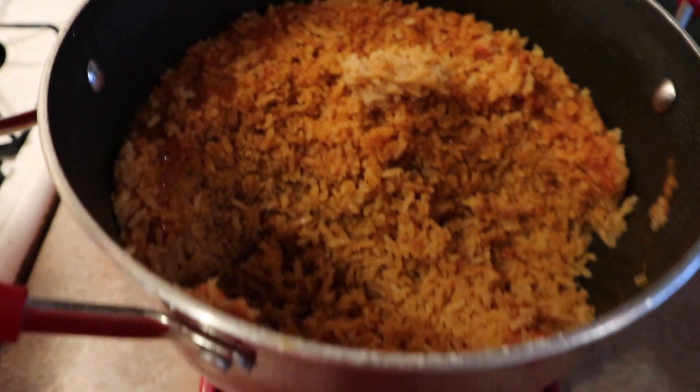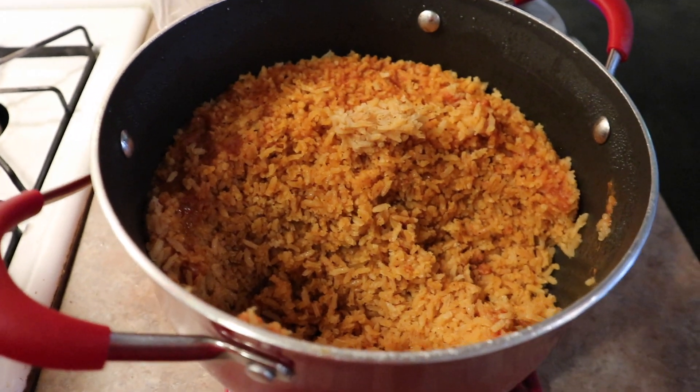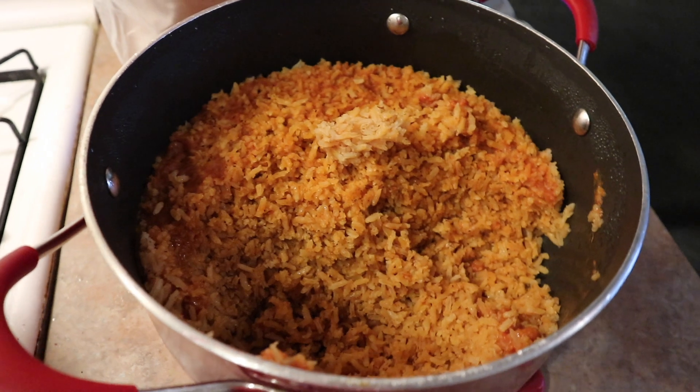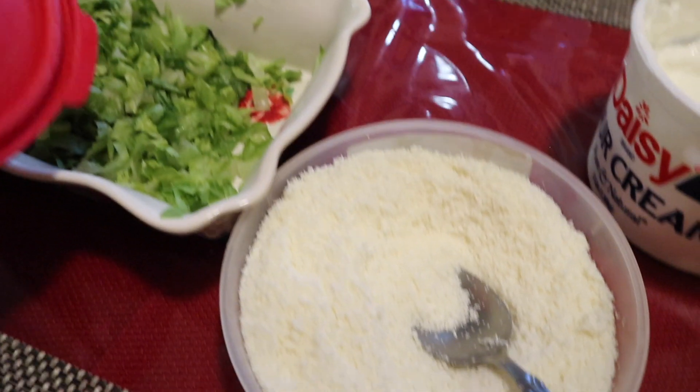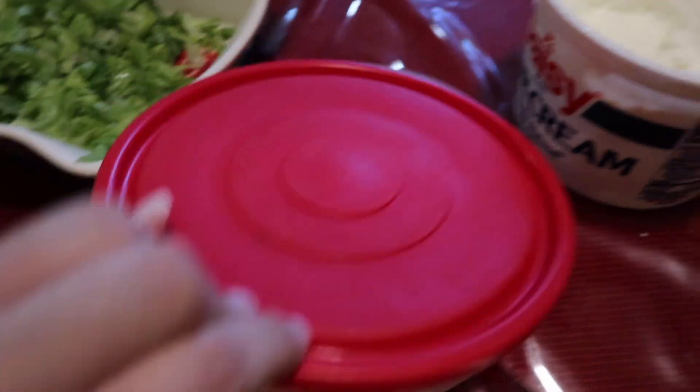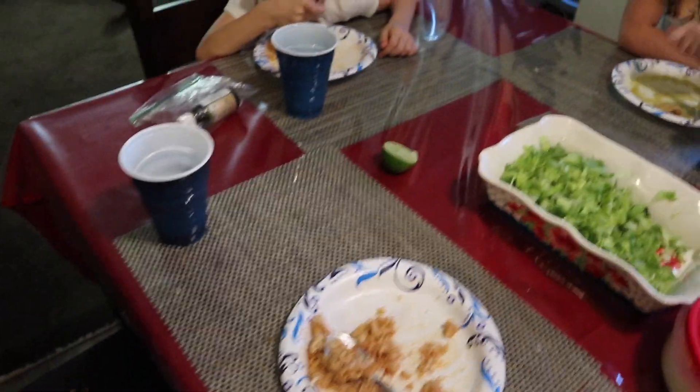My girls really like enchiladas verdes, and if you've never made it from scratch I really recommend it — it tastes so much better. This is the Mexican red rice that my mother-in-law is really known for. Her rice is so good and incredibly easy to make. We top it off with some shredded lettuce, queso cotija — which is a dry cheese similar to parmesan but with a different taste — and some sour cream.